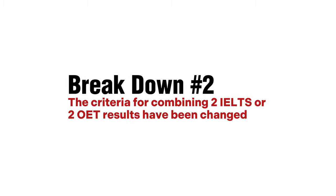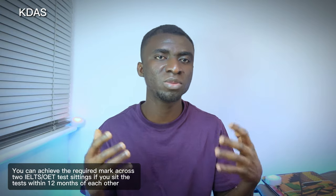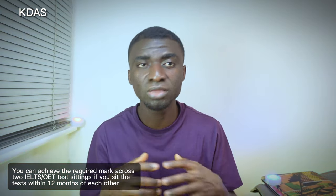The criteria for combining two IELTS or two OET results have changed — it is now more flexible than before. The first change is that the duration for combining two results has been extended from 6 months to 12 months. This means if you have two IELTS or two OET results written within 12 months of each other, you can combine them, provided the other criteria are met. The UK NMC effectively added six more months.